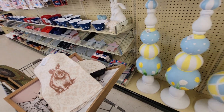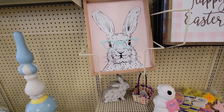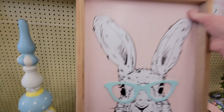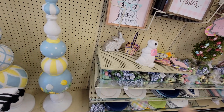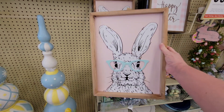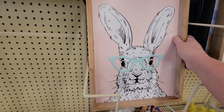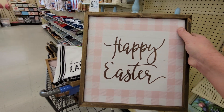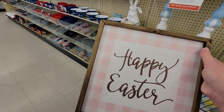I want to show you this too — this little pink bunny with glasses on it is so cute. It was originally $15.99 so it'd be only $1.59. I might be getting one of those, I already have one in my cart. Then this one says 'Happy Easter' — I really like the plaid gingham here. This is normally $9.99 so it'd be 99 cents, a really good deal.